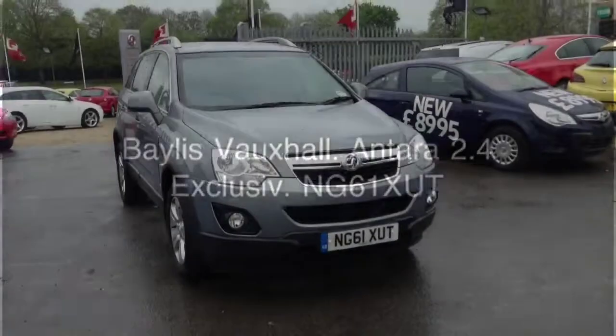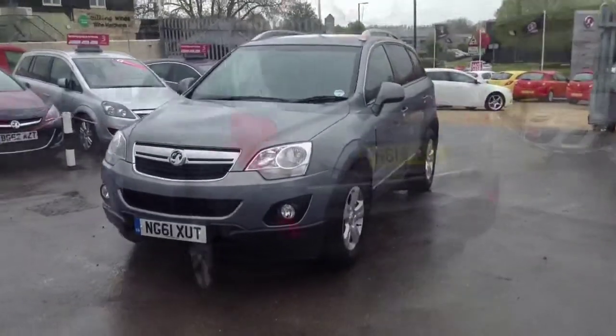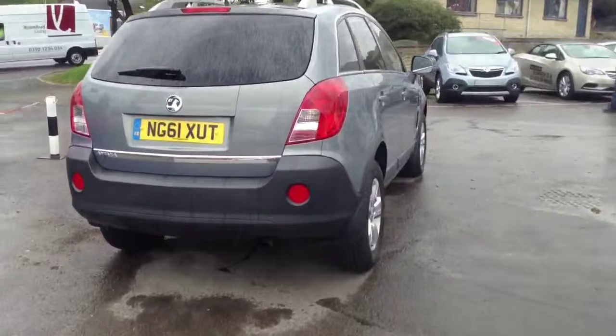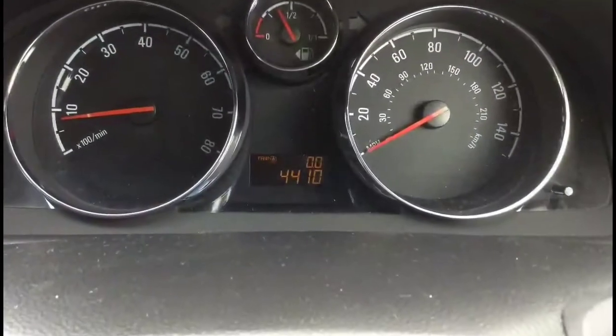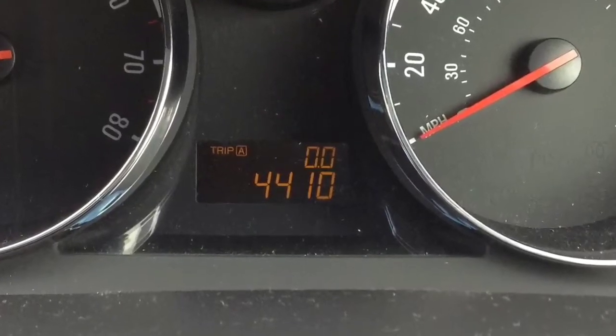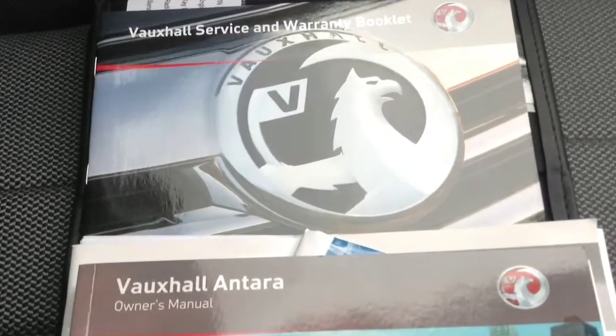Welcome to Baylis Vauxhall in Cirencester. Today you are viewing the Antara 2.4 Exclusive finished in metallic grey. This network-approved vehicle was registered in January 2012 and will come with a service. It's also done a mileage of just 4,410 miles and will come with book pack, service history, and also two keys.